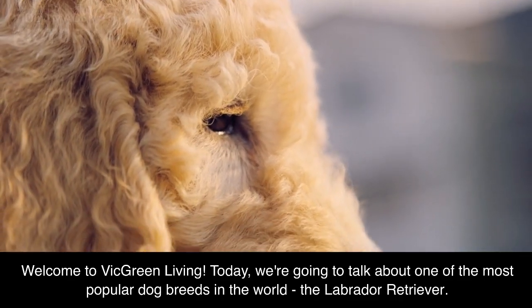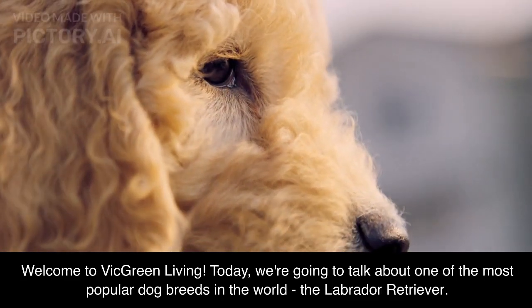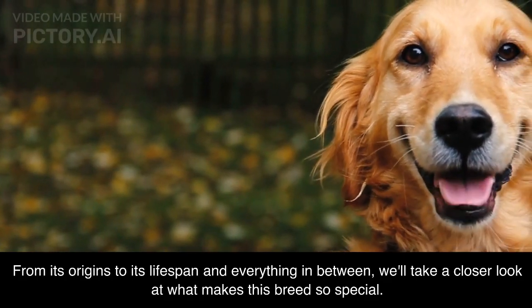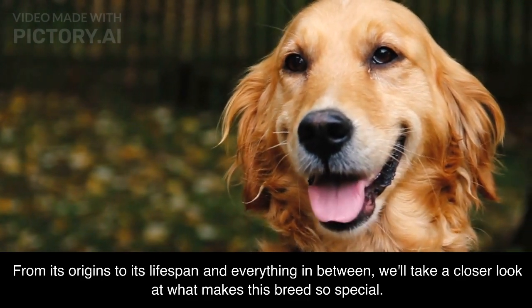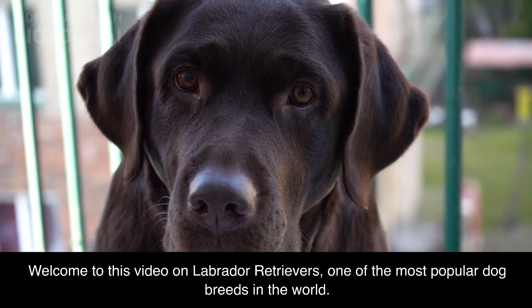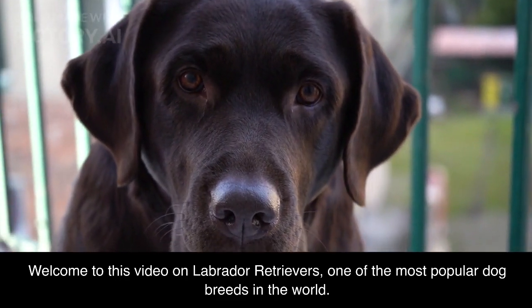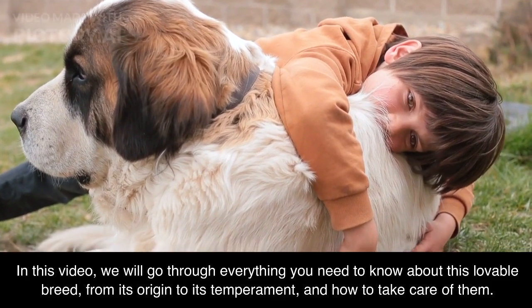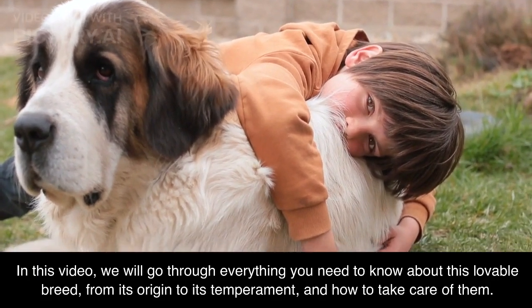Welcome to Vic Green Living. Today, we're going to talk about one of the most popular dog breeds in the world, the Labrador Retriever. From its origins to its lifespan and everything in between, we'll take a closer look at what makes this breed so special. In this video, we will go through everything you need to know about this lovable breed, from its origin to its temperament, and how to take care of them.